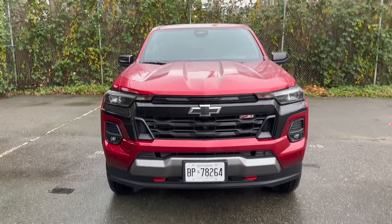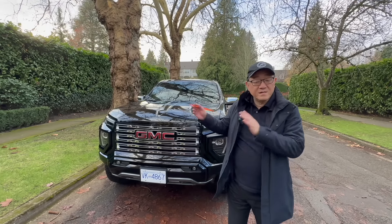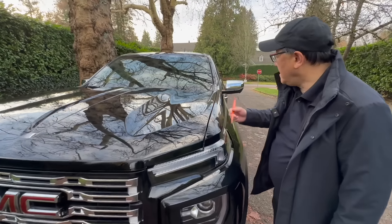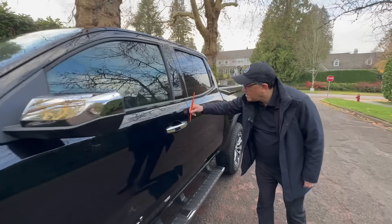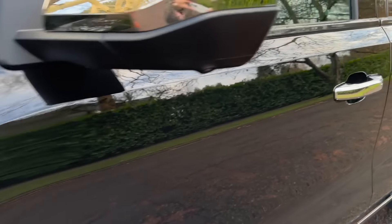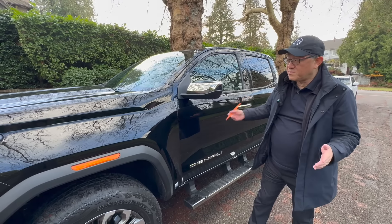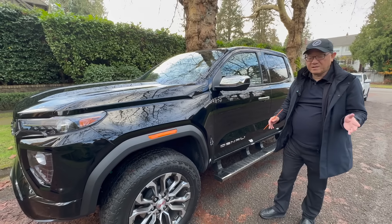Welcome back. I have the GMC Canyon Denali here, and I'm going to do a quick quality check with the gap measurement, as I always do. The gaps are about 3.8 millimeters, 3.7, and actually very good here at only 3.5 and 3.6. So the quality of the gaps is pretty good — actually excellent on the side panels, and the edges line up perfectly. Even the contour looks really good. I know some of you are still concerned about domestic products having good manufacturing quality, but in terms of exterior panels, this one is as good as, or in some cases a little bit better than, the Tacoma I reviewed earlier.